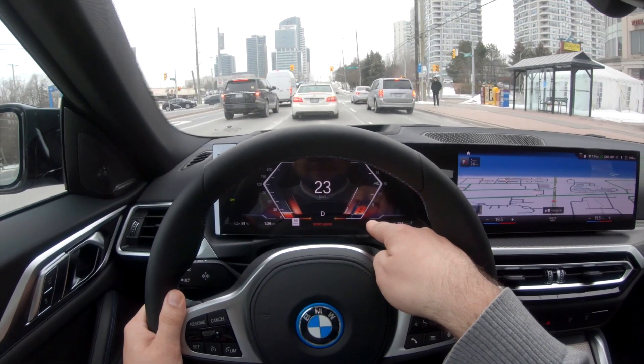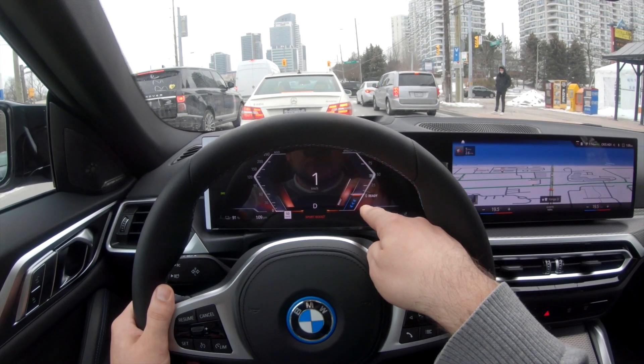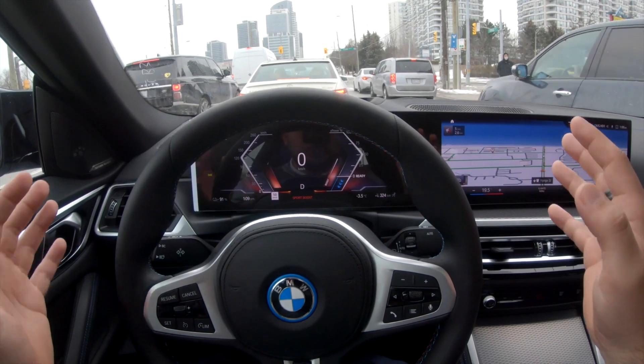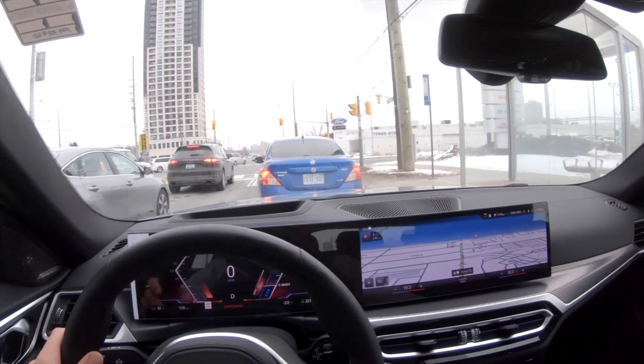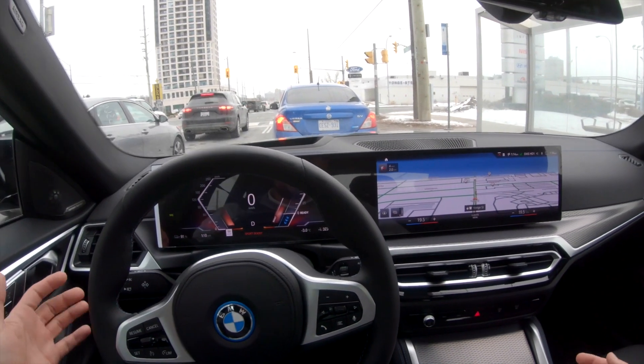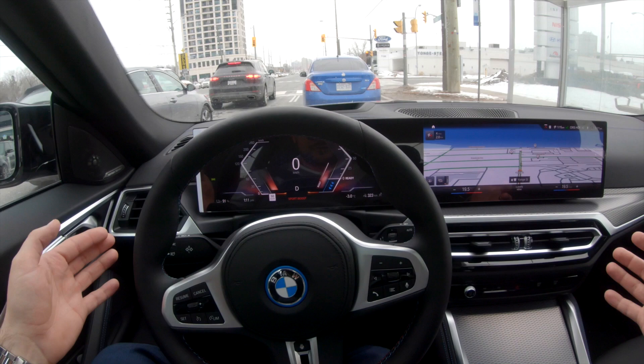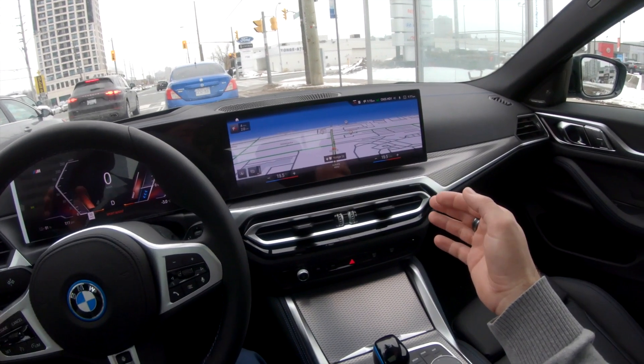When I let go of the gas, it's showing me how much braking is being used from the brake regeneration. Wow — very cool visuals. As I was saying outside, this is essentially a 4-Series Grand Coupe, but what's really different is the drive and the feeling that the car gives you while driving it. It's like no other.